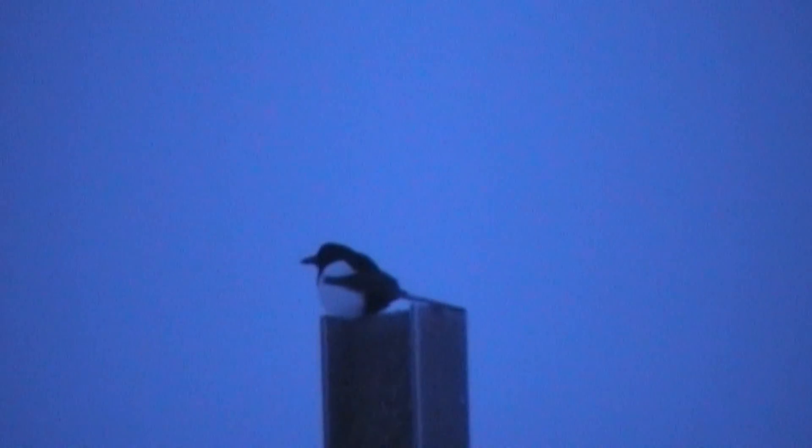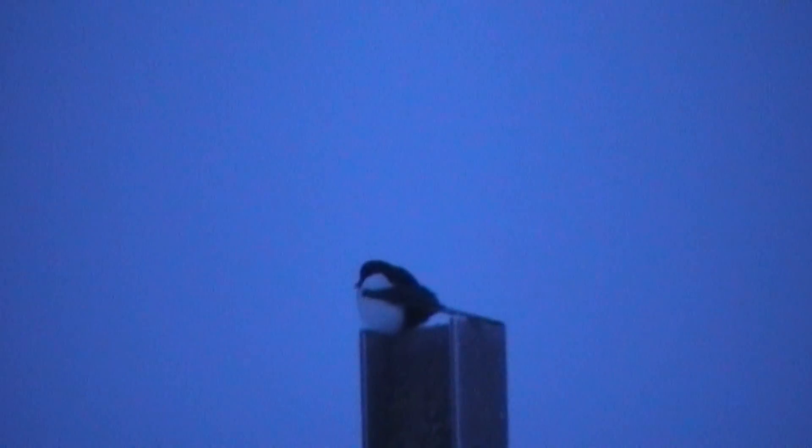A quick look to the other side of the yard and I see this magpie sitting on the post about 30 yards away. He just gives me enough room to get a head shot.